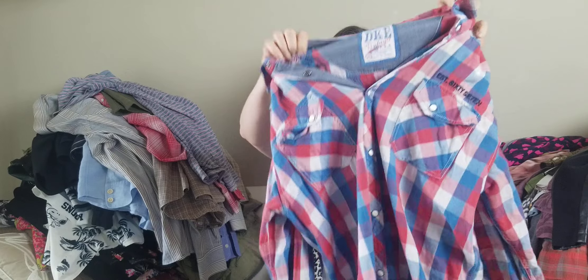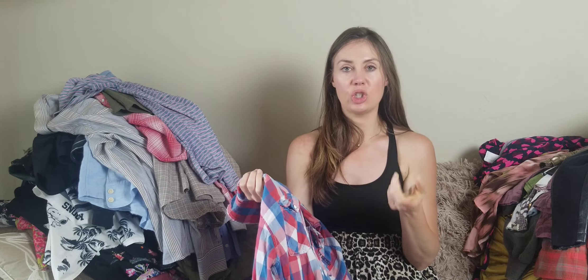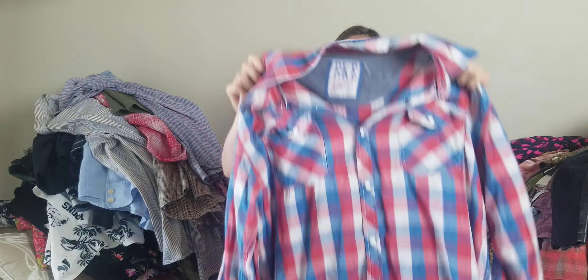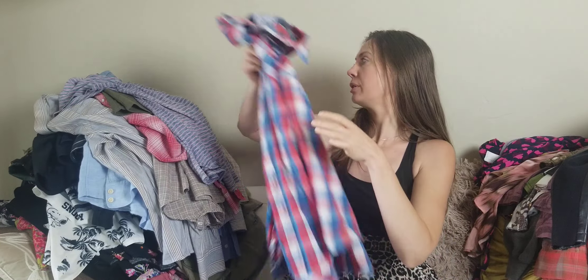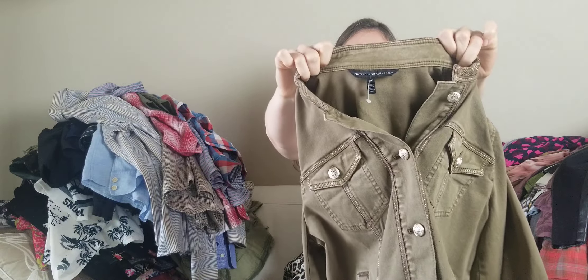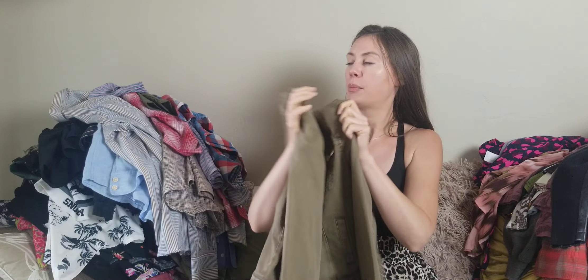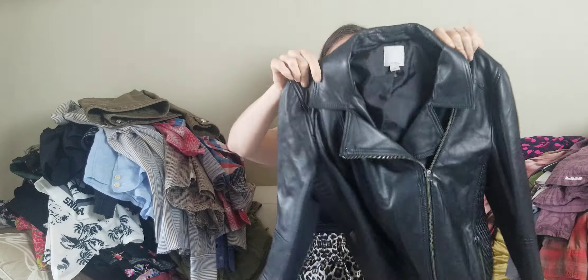BKE is another brand where some pieces do really well. The Jake men's jeans do really well for me, and these western snap-front shirts — both long sleeve and short sleeve — tend to do pretty well too. There's also White House Black Market — this is the newest tag — and it's a jean jacket. I do still pick up blazers with the older tags and those do okay for me.